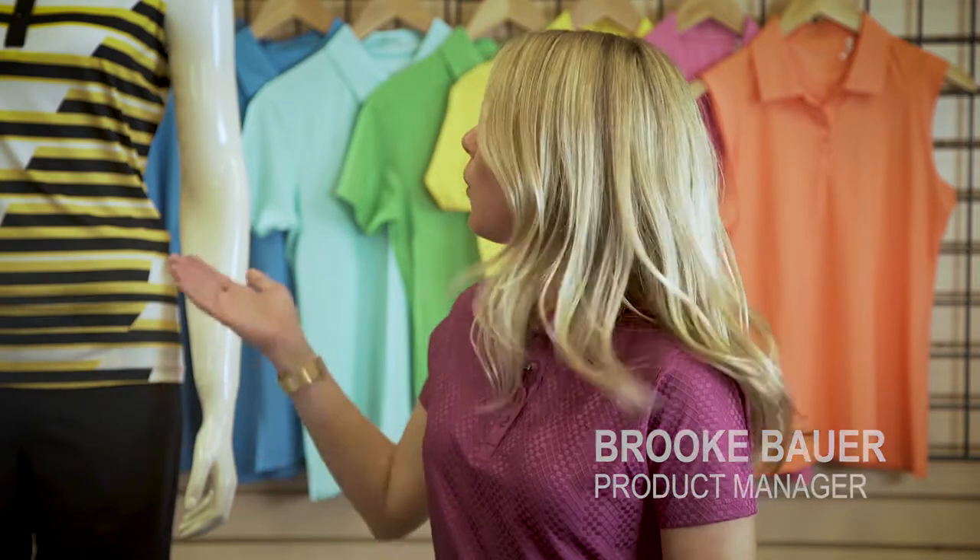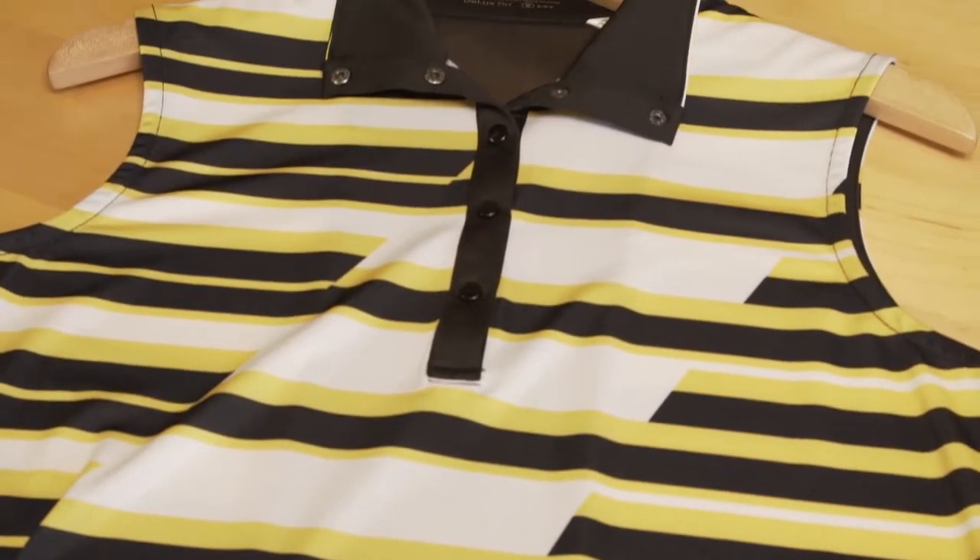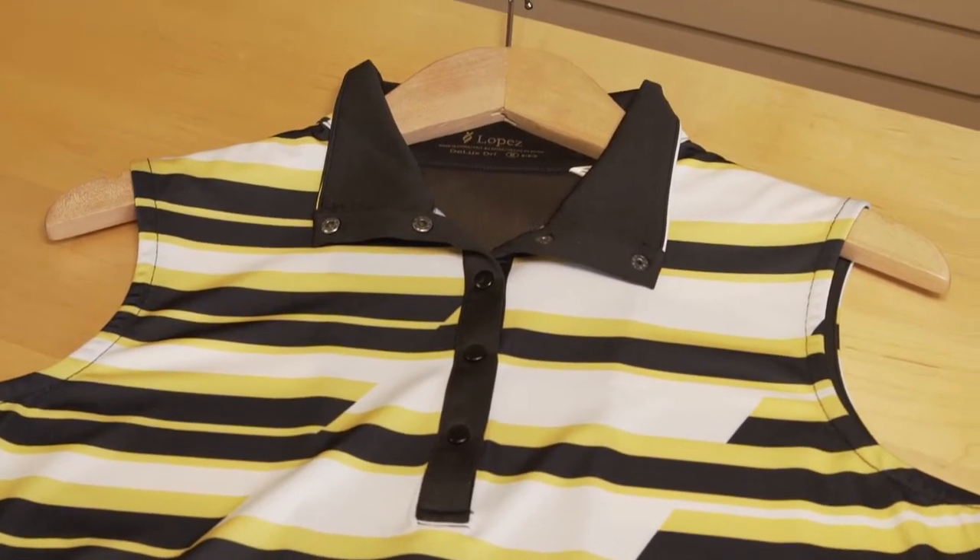Our new collection is all about color, and what better way to showcase it than through a bold statement print like our Gear Polo in amber black. What's great about this polo, besides its vibrant print, is the neckline.